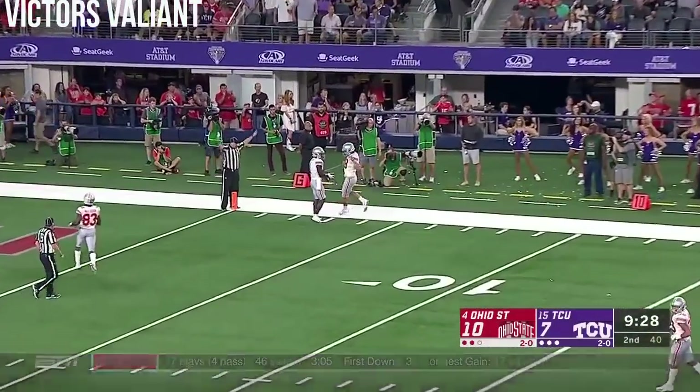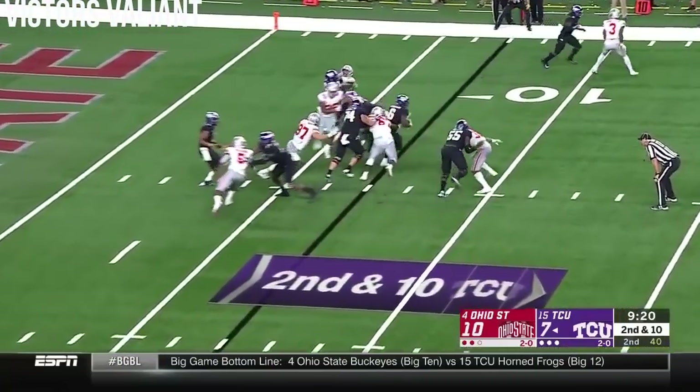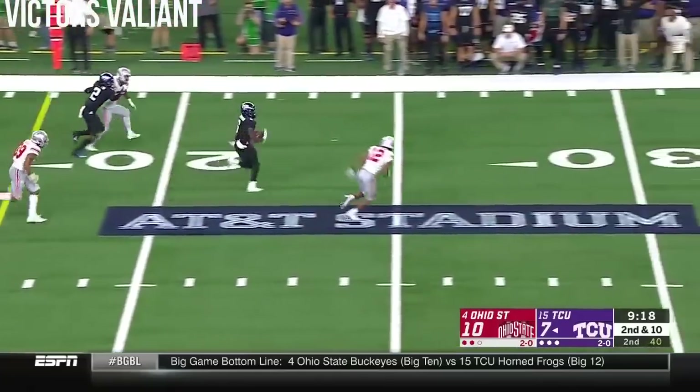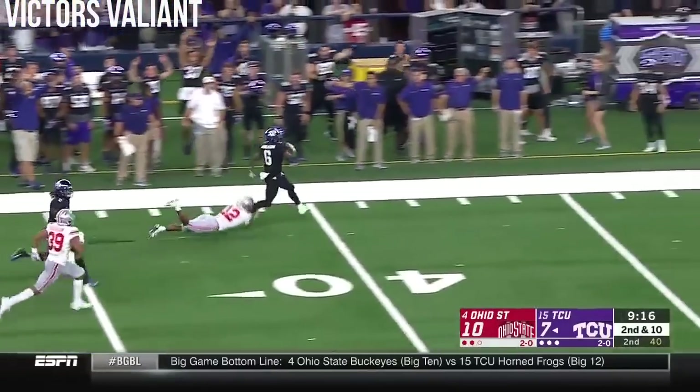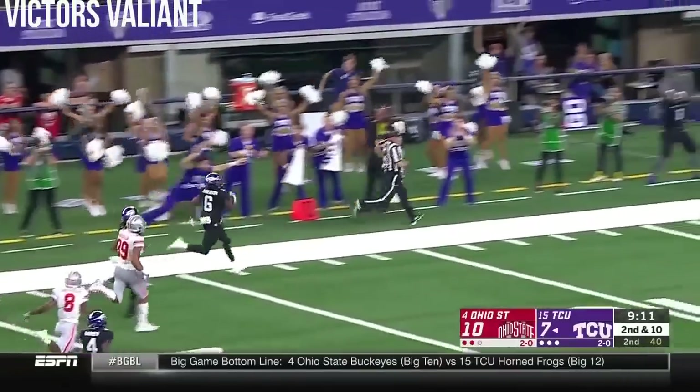Urban Meyer coordinates the special teams. It's down inside the five. Hand off — Anderson has a crease. Darius Anderson has the sidelines. Can they catch him? No, they cannot!